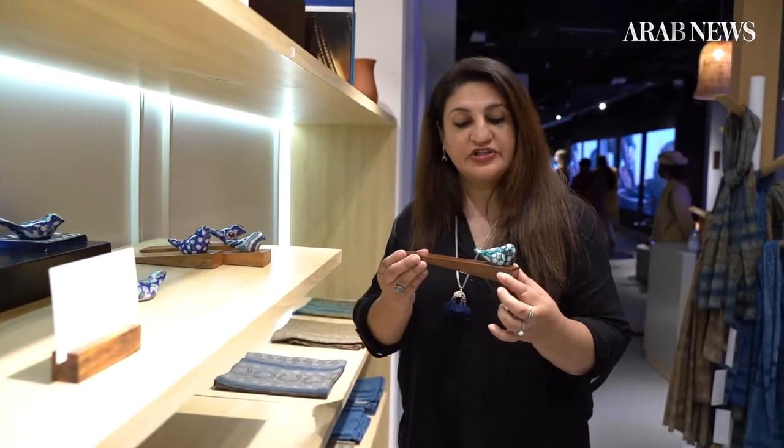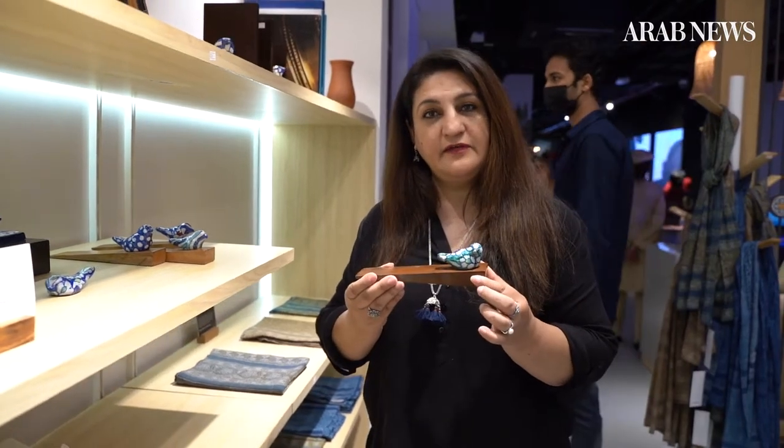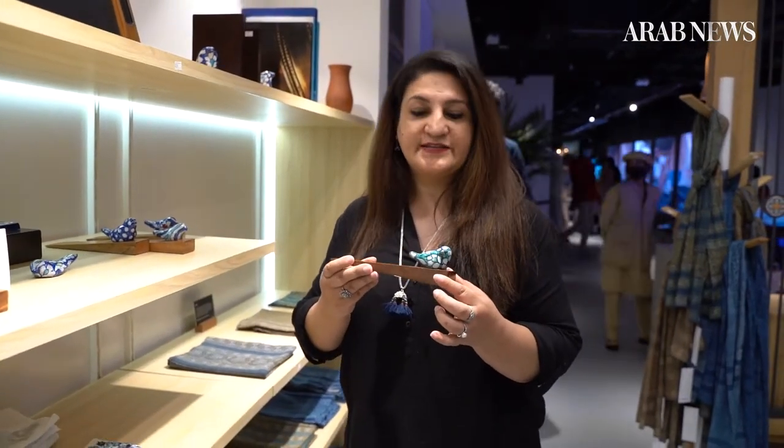This craft here is called Kashikari. These are hand-painted and glazed in areas such as Multan, and they are all on display here. Most of the items are worth export.